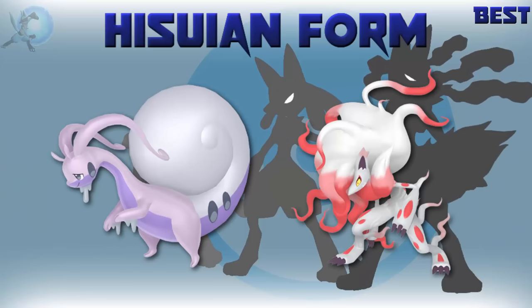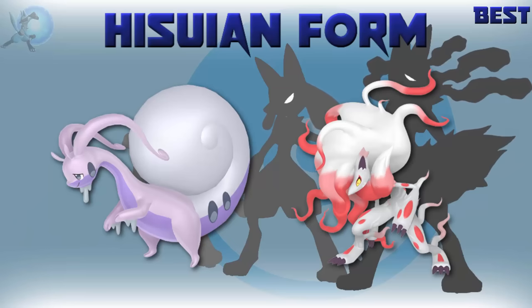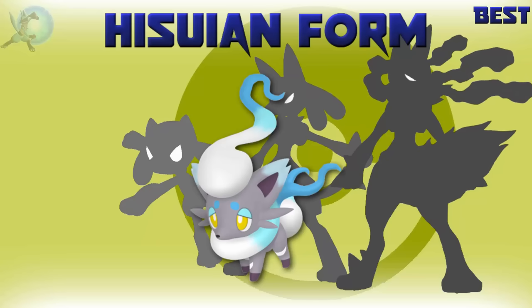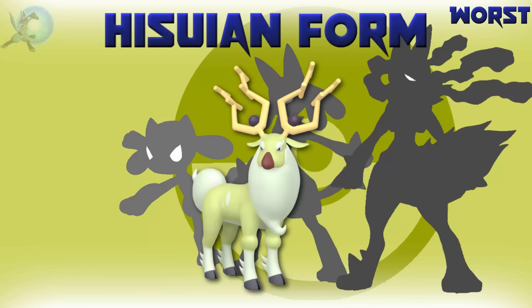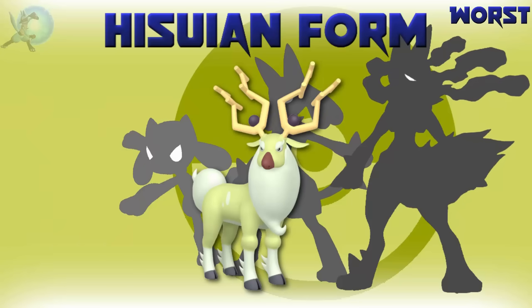The best Hisuian form is either Zoroark or Goodra, closely followed by Decidueye and Typhlosion. I love them all. Zoroark and Goodra specifically — I love their typings. Zoroark looks amazing, and even though Goodra doesn't change too much, I thoroughly enjoyed using it on my team. The worst Hisuian form is Avalugg — it doesn't really improve on its original design that much and it's just pretty underwhelming. The best shiny Hisuian form is Zoroark — both Zoroark and its evolution have amazing shinies, but I slightly prefer Zoroark's. The worst Hisuian shiny is Wyrdeer — why on earth would you carry on the horrible snot green color that Stantler had? It really doesn't work well here either.